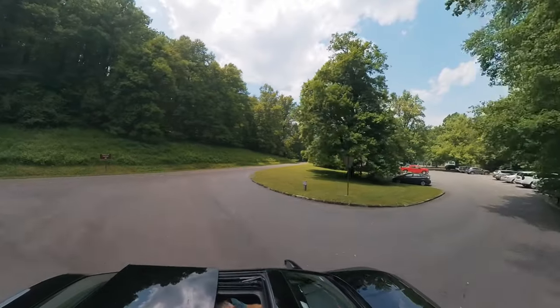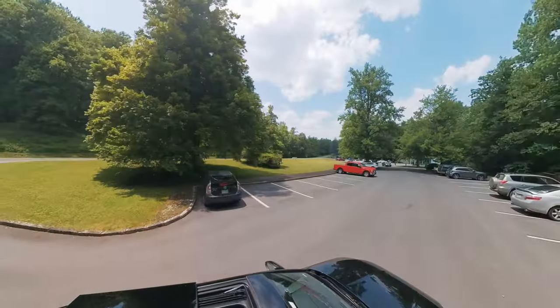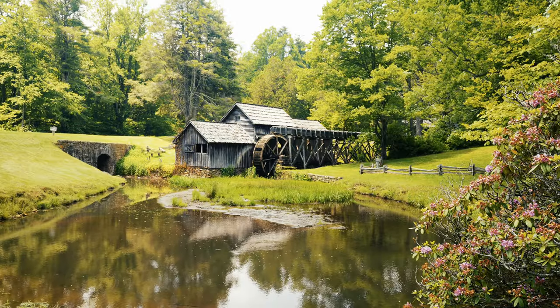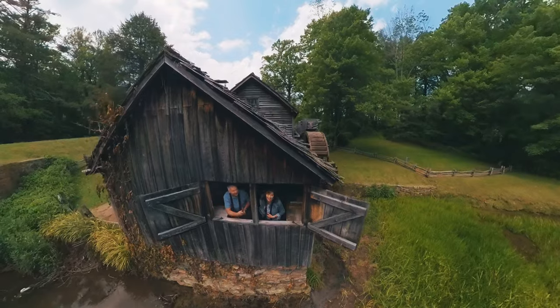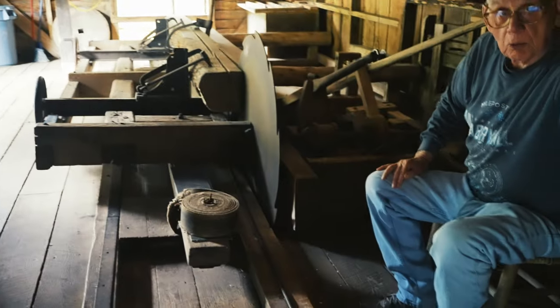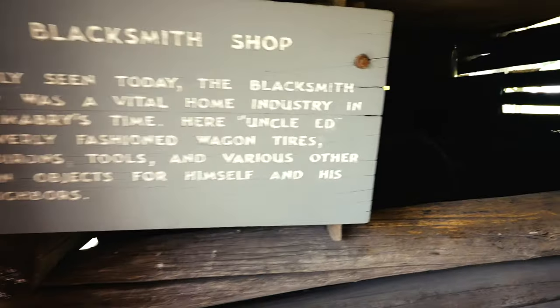Our first stop was at the picturesque Mabry Mill near mile marker 176. We enjoyed a nice lunch at the diner before exploring the grounds — easily the most photogenic location we saw anywhere on our road trip. We went inside the mill itself to see how the saw was used, aided by a docent, then hiked along the water sluices and saw some of the other historic structures.